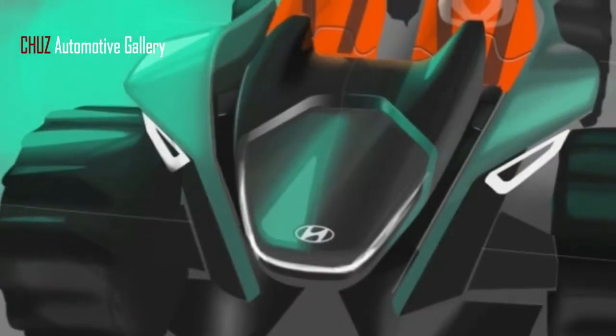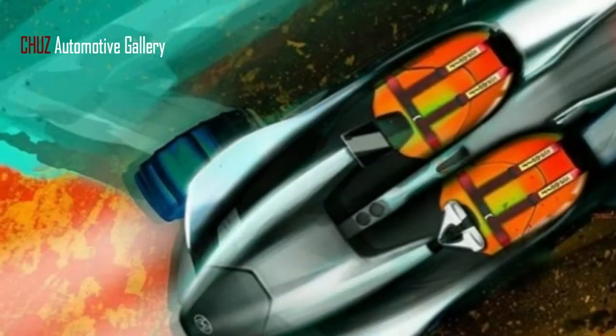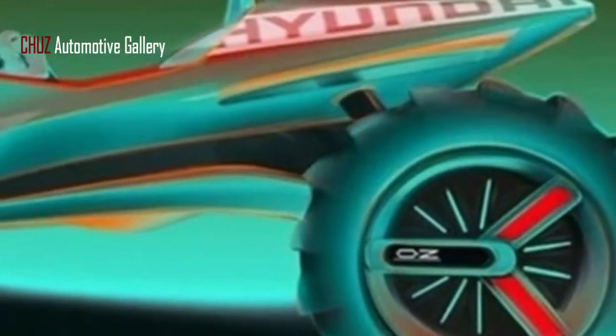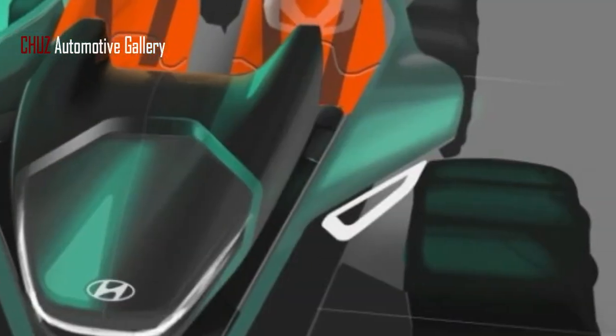The Korean carmaker is busy again with IED, and this time the two have worked out the doorless, roofless, austere Suri — alluded to as the Kite idea — made arrangements for show at next month's Geneva Motor Show.